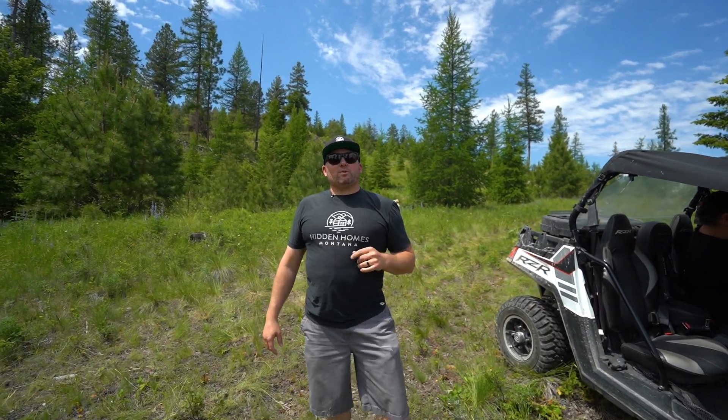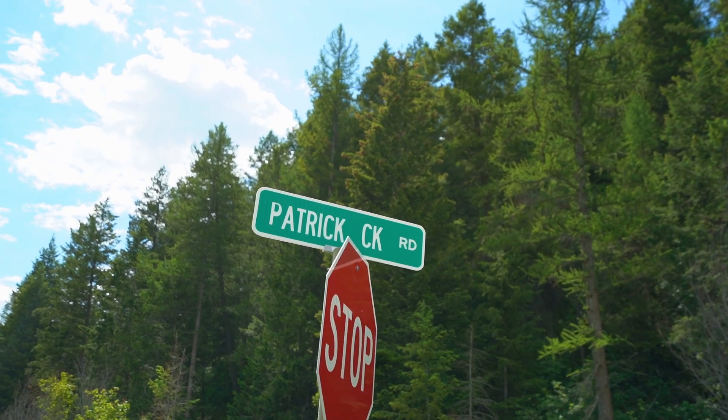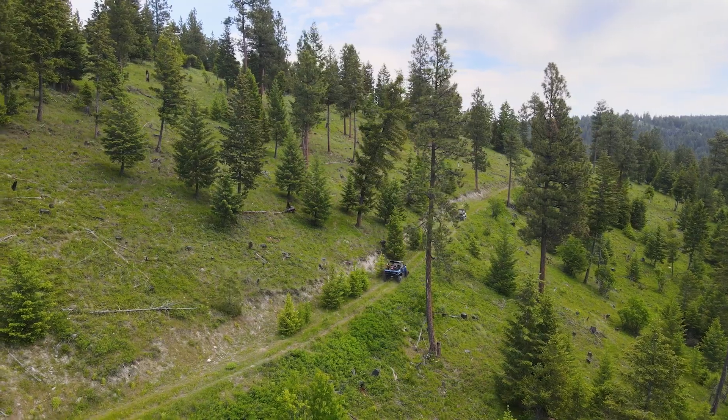Hey there folks, Austin Baumgarten here with Keller Williams Realty Northwest Montana and Hidden Homes Montana. Coming to you for one of my brand new listings. We're about a thousand feet above Flathead Valley floor up in the Patrick Creek area, and this is a brand new subdivision of four parcels called Wapiti Hills Trail.